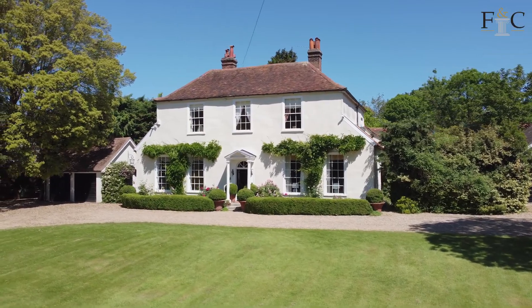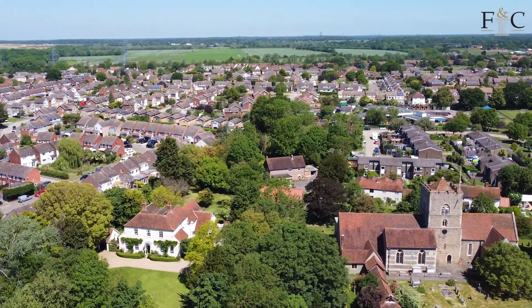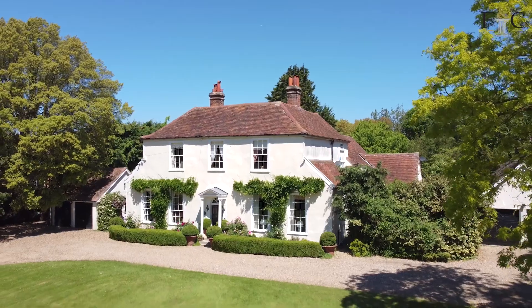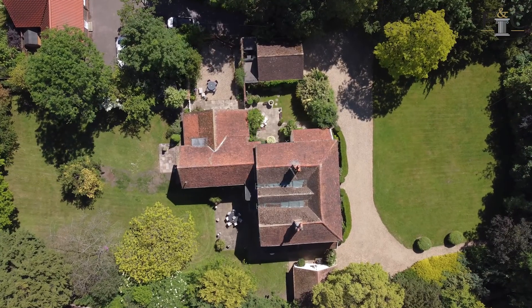The Old Vicarage is located in the centre of the village, next to the church, and the village itself is only a stone's throw from the bustling city of Chelmsford. The house is a gorgeous example of a classic Georgian residence, built in 1797. It's wonderfully framed with this beautiful lawn in front of it.